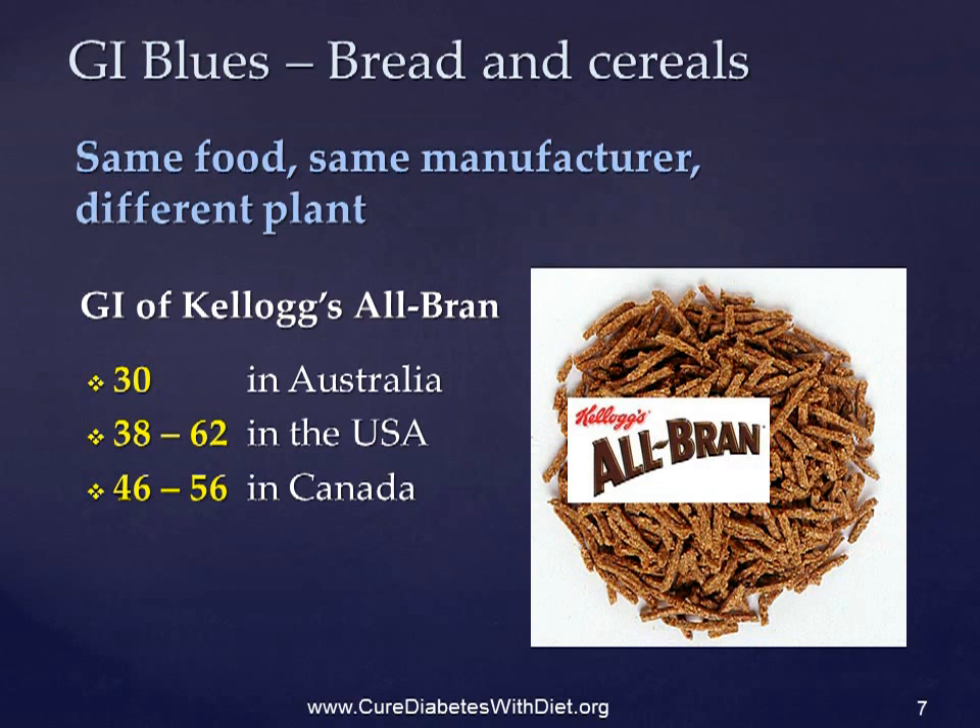If we look at Kellogg's All-Bran, we find that it has a GI of 30 if it's made in Australia. It can be anything between 38 and 62 in the USA, and between 46 and 56 in Canada. And what is it in the UK? I haven't the foggiest idea, and nobody else has either, because nobody's tested it.